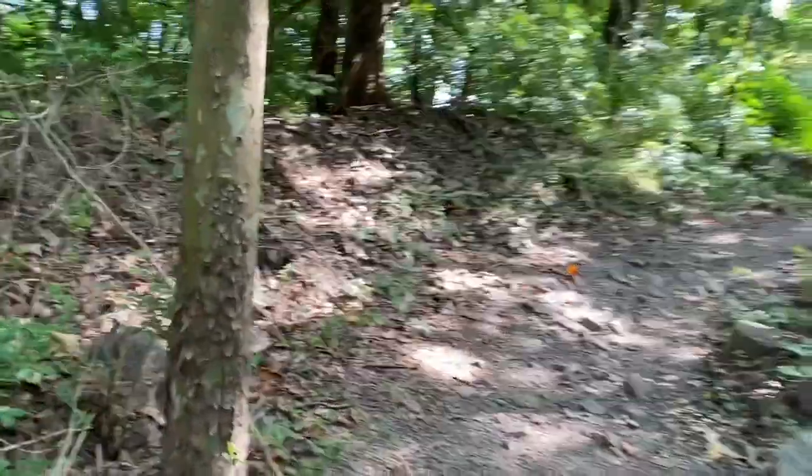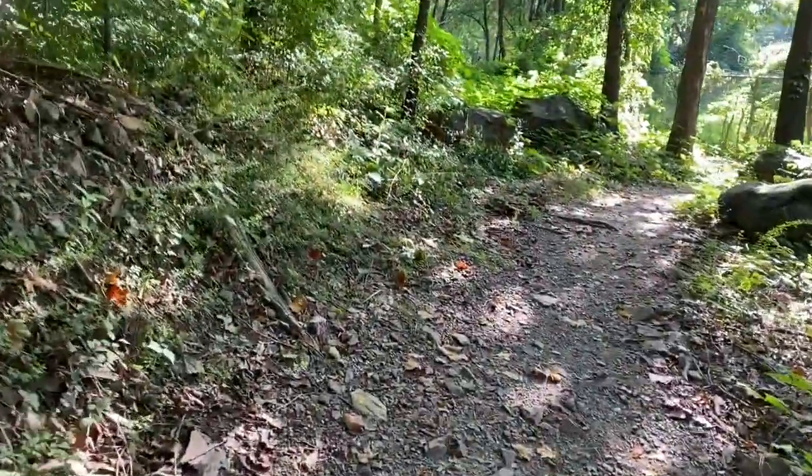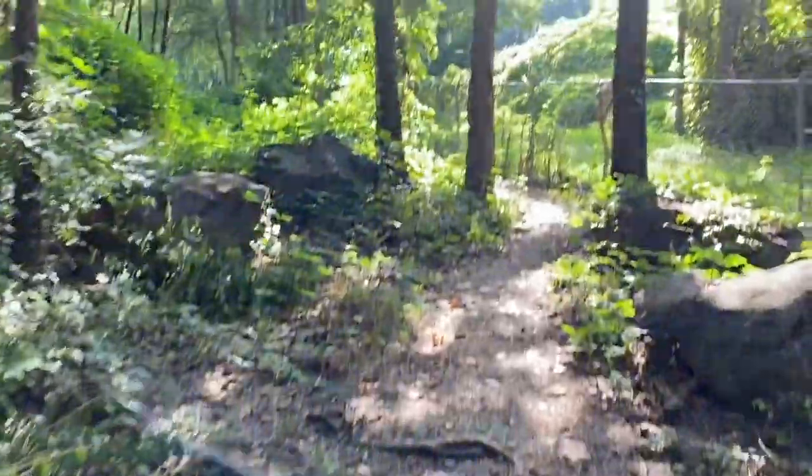Wow, there are a lot of paths that go around the quarry. We probably only hiked a quarter of them, but we had fun exploring and it's a neat place to check out if you get the time.